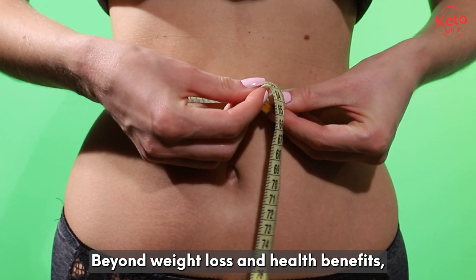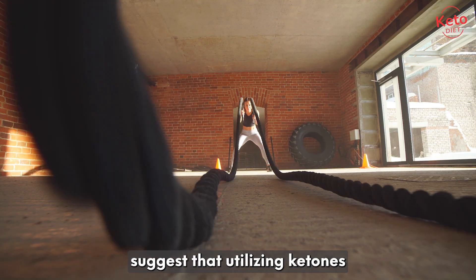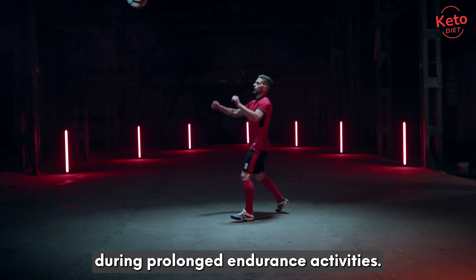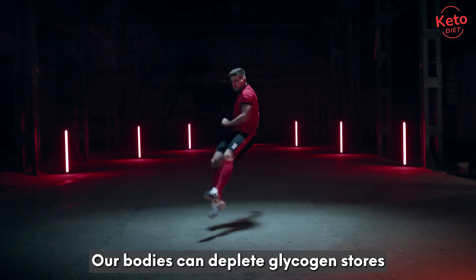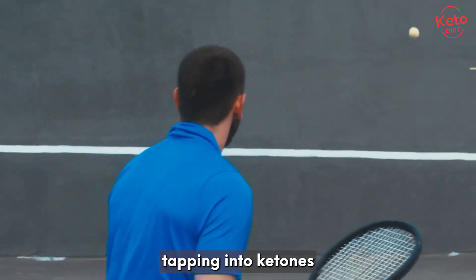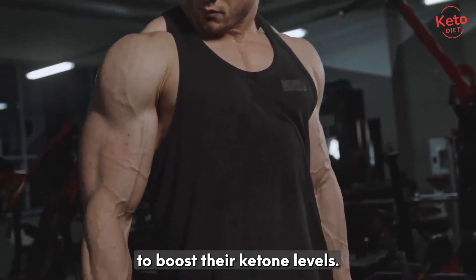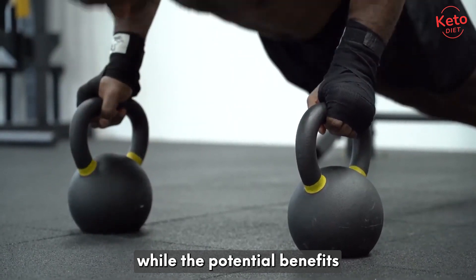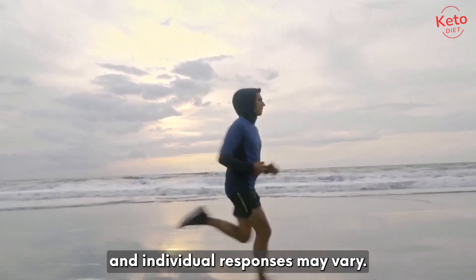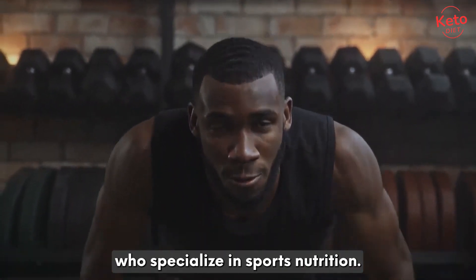Beyond weight loss and health benefits, ketones have also piqued the interest of athletes and fitness enthusiasts. Some studies suggest that utilizing ketones as an energy source during exercise might offer certain advantages. During prolonged endurance activities, our bodies can deplete glycogen stores, leading to fatigue. However, since our bodies store a larger amount of energy in the form of fat, tapping into ketones could potentially enhance endurance performance. Some athletes even use exogenous ketone supplements to boost their ketone levels. It's worth noting that while the potential benefits are promising, research is ongoing and individual responses may vary. Athletes interested in incorporating ketones into their regimen should consult with professionals who specialize in sports nutrition.